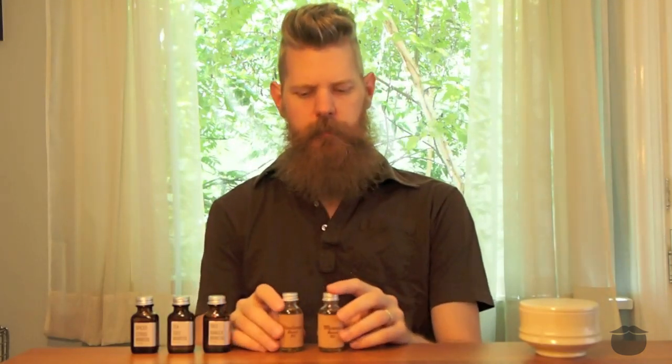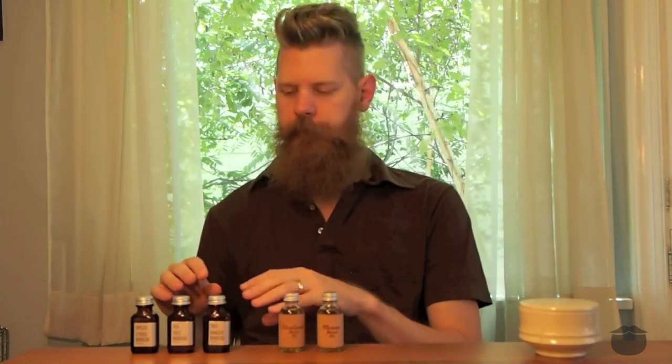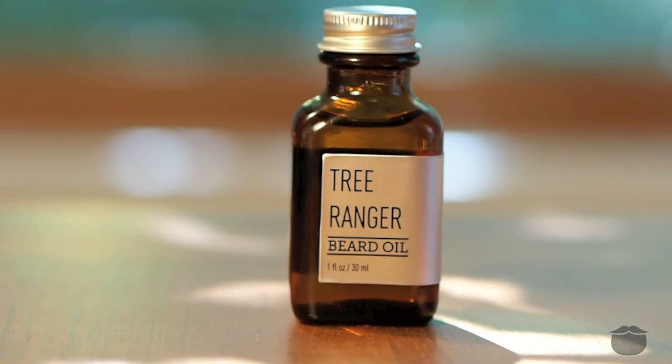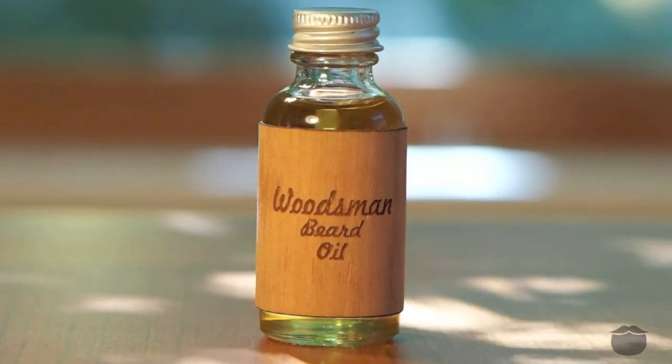The Beardbrand line is also less potent in terms of aroma. The Bearded Bastard blends are going to be a little more in your nose, a little more powerful, and the Beardbrand scents are going to be a little more subtle. In terms of scents, the Tree Ranger and the Woodsman are going to be your forest scents. The main difference between the two is the Tree Ranger is going to be more on the pine and eucalyptus kind of smell, and the Woodsman is going to be more on the cedarwood. They both have a blend but it comes down to your preferences.